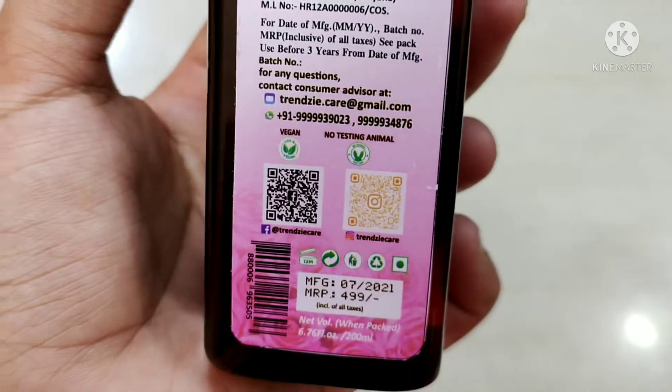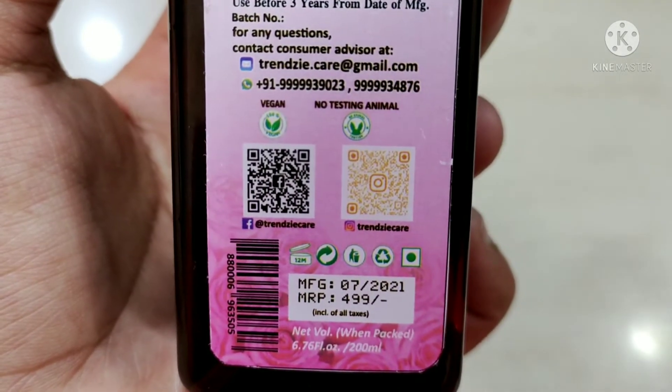Now let's talk about the rose water. You can use it as a facial toner, as a mist, or as a makeup remover. It is 100% pure and natural, suitable for all skin types, and it is 100% vegan.